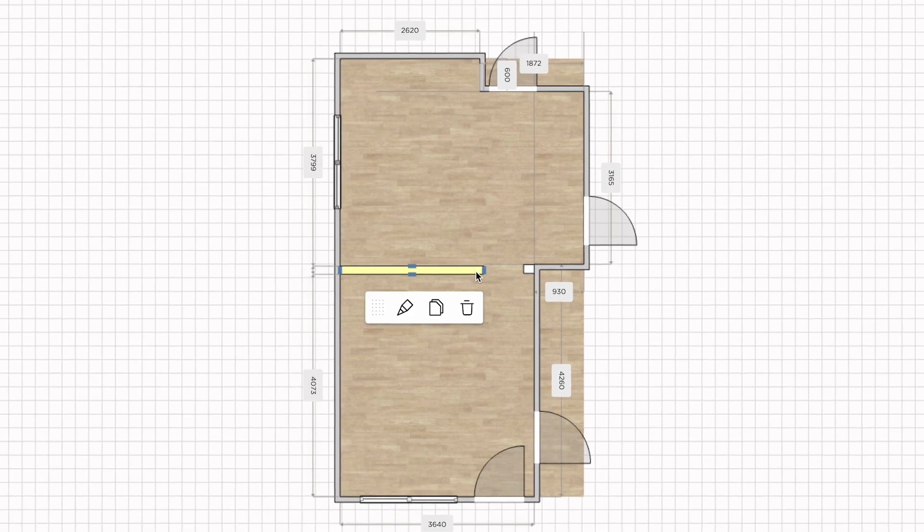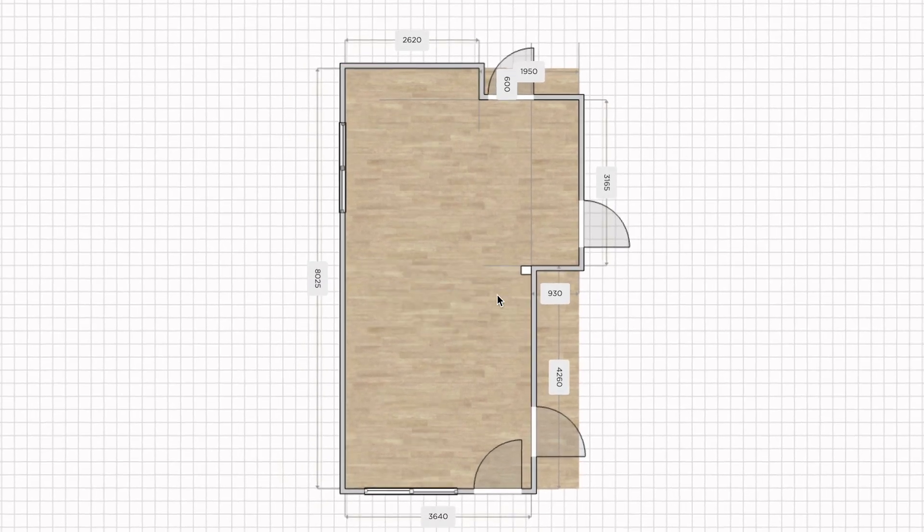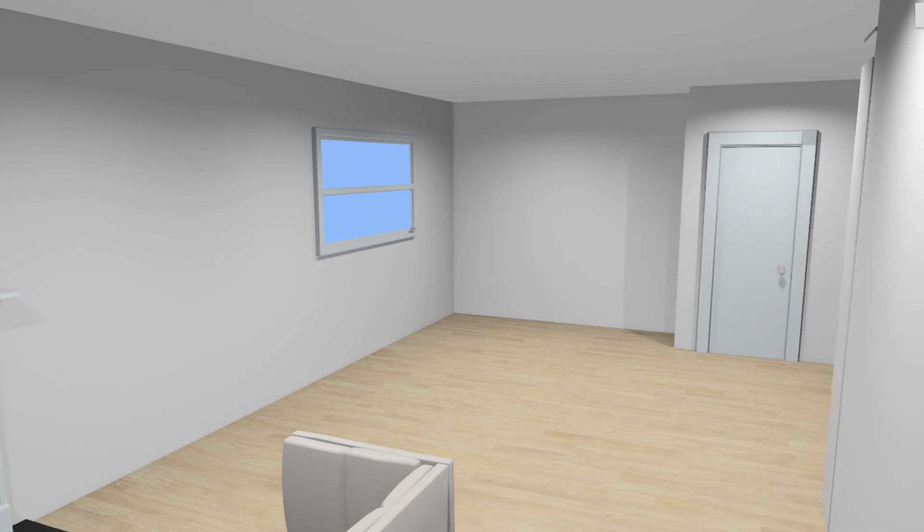To further maximize the space, the couple decided to remove the wall in between their current dining room and kitchen, creating an open plan layout.